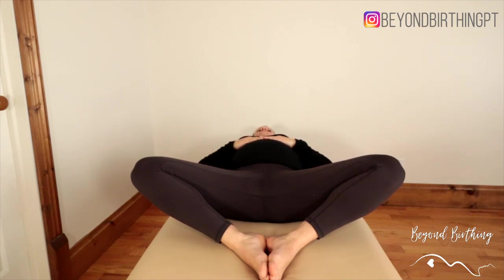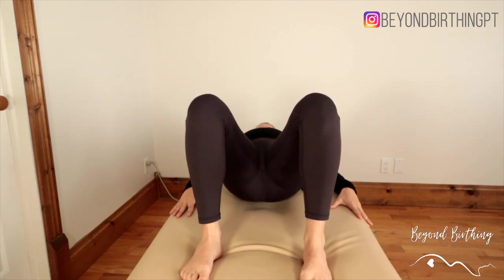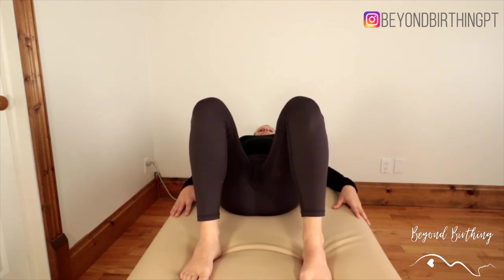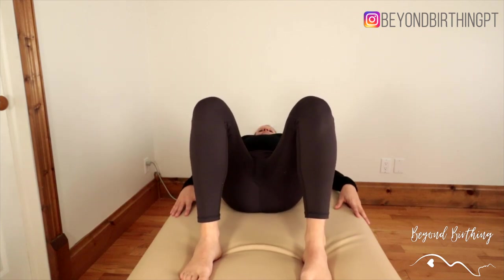It will be super important after your two minutes of stretching to do three bridges to activate your butt muscles or glutes. This acts as a glue or seal to maintain the alignment longer once you get up. You can do this exercise anytime your pain flares up, multiple times a day if needed, or once a day as a preventative strategy. A good moment to do it is before you go to sleep.